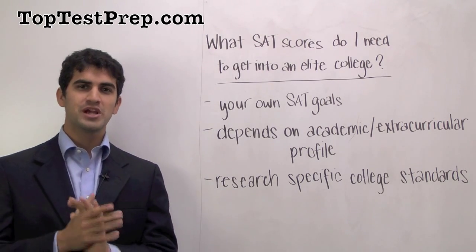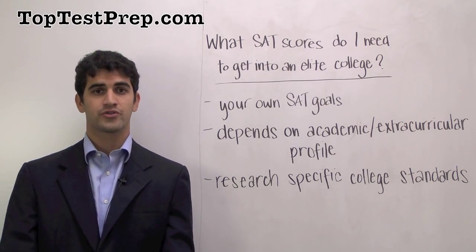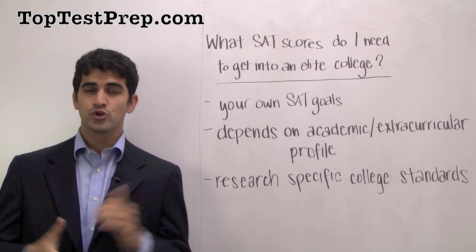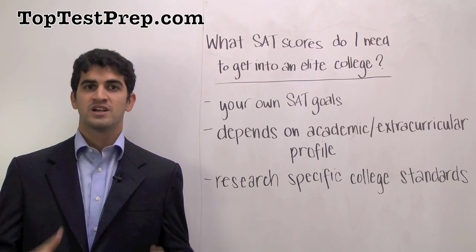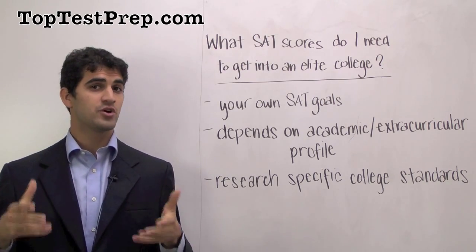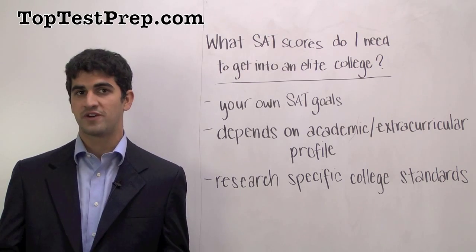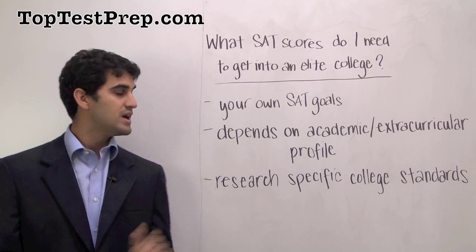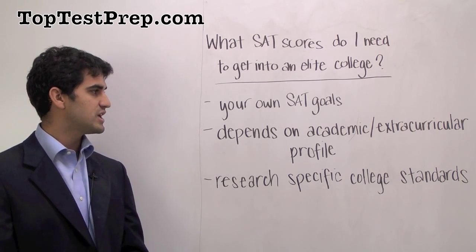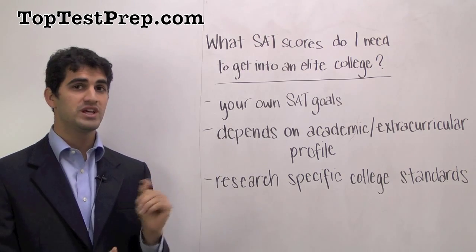There are two major factors that combine to determine this. The first is your own SAT goals — is it your goal for the SAT score to be something that sets you apart from the pack, a real high accomplishment on your resume, or is it your goal simply to have an SAT score that doesn't disqualify you, that's good enough given the rest of your application to get you into school? A second major consideration is what your academic and extracurricular profile is, because the score you need really depends on that.